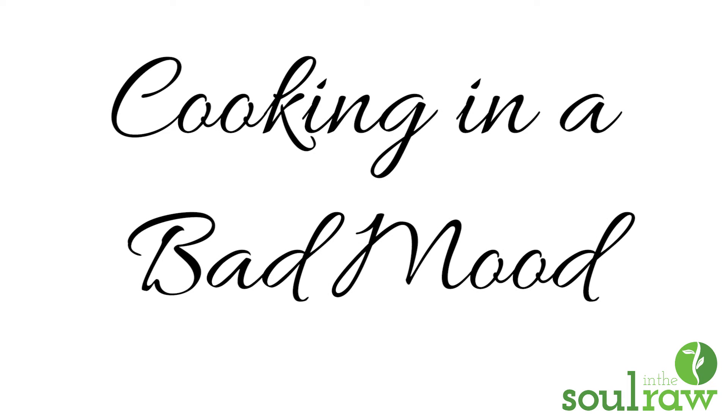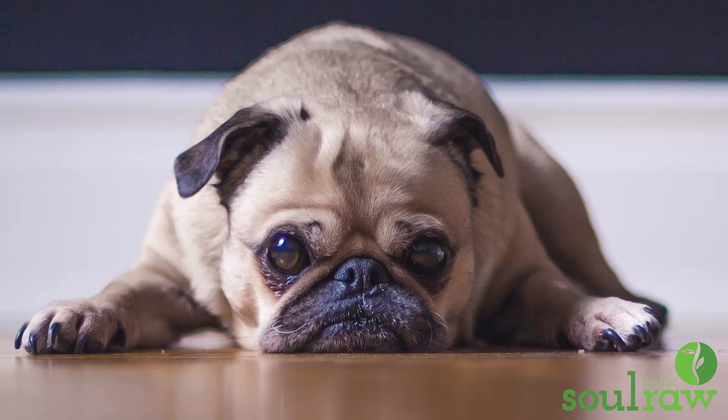Now let's move on to the last mistake. Mistake number six: cooking in a bad mood. It just really does not turn out as delicious — I swear I have tested this on myself. Whenever I'm in a bad mood and I'm cooking, it's just not as good.